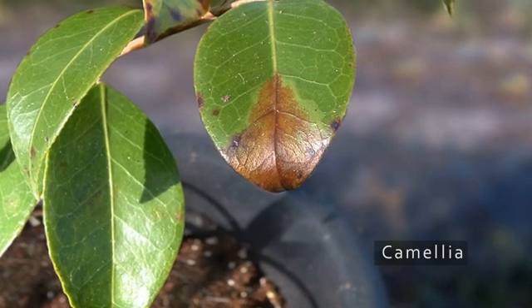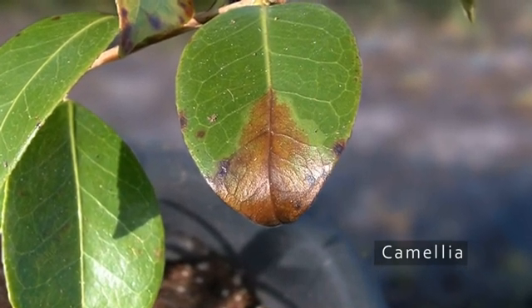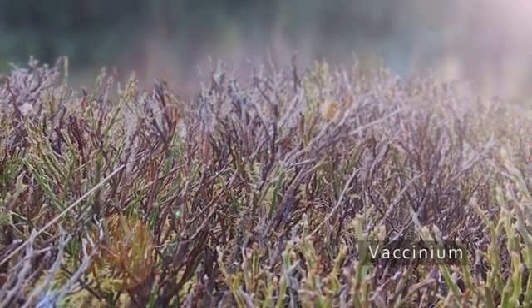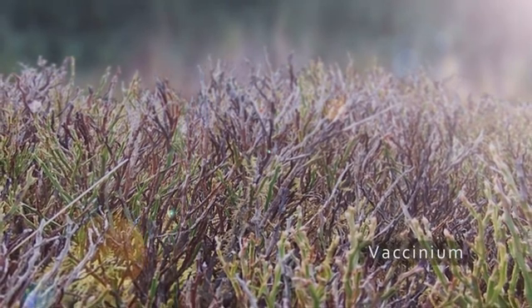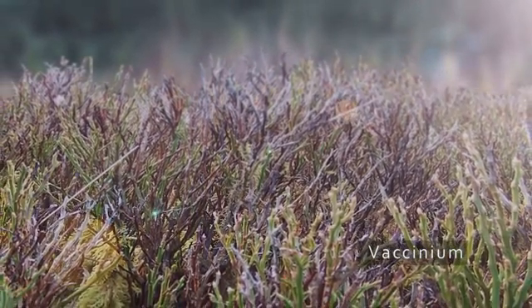The leaf tip of this camellia shows a necrotic lesion with a paler, green, watery halo. Vaccinium, locally known as bilberry, winberry or blaeberry, shows severe dieback and is often observed with prominent black banding visible on the stems.